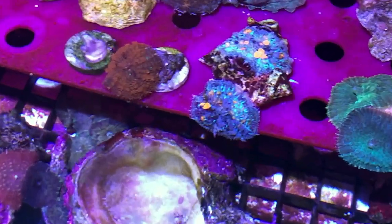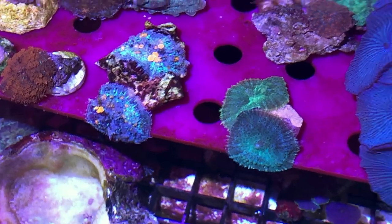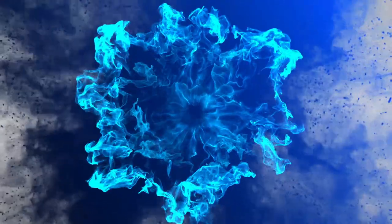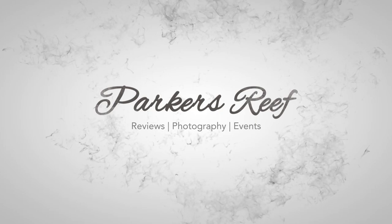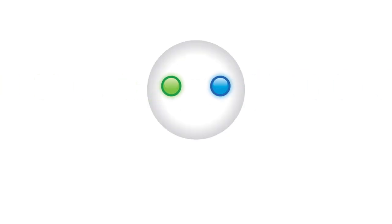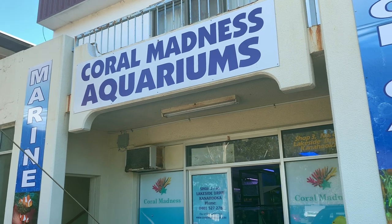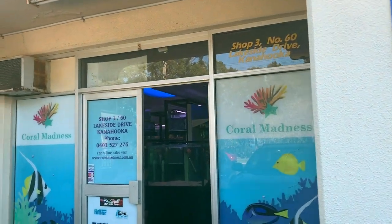On today's episode of Parker's Reefs, we're going to stop in at Coral Madness to see what special little pieces they're sizzling up for Reefstock Sydney 2019. I was recently in Wollongong for some work and one can't go to Wollongong without stopping in at the great local fish shop there, Coral Madness.